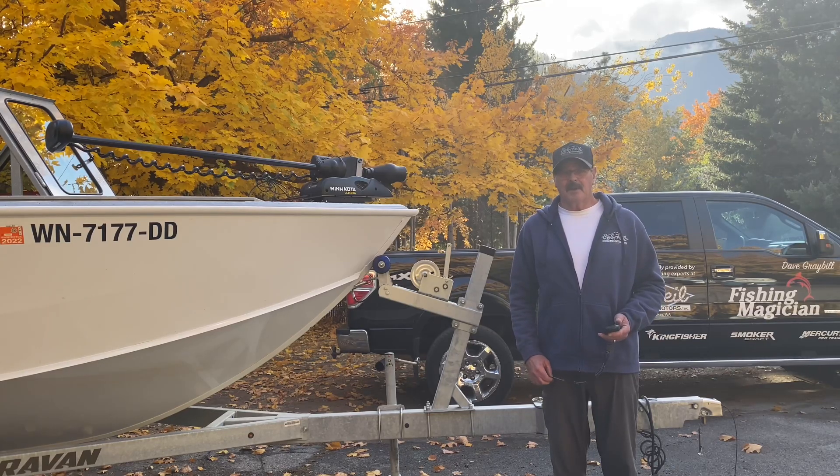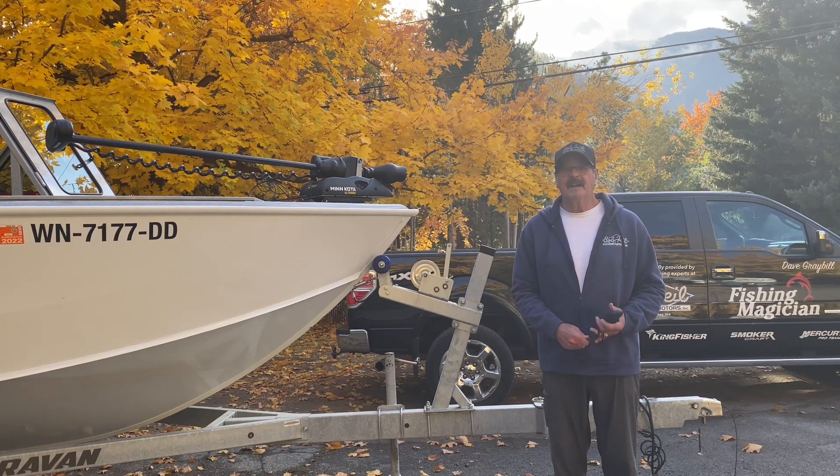Well hello, Dave Grayville, FishingMagician.com. Today I wanted to talk to you about Minn Kota bowmount electric motors. There are 12 motors in their lineup, but I wanted to talk about the ones that I'm familiar with and have used myself.